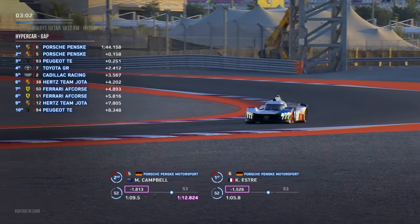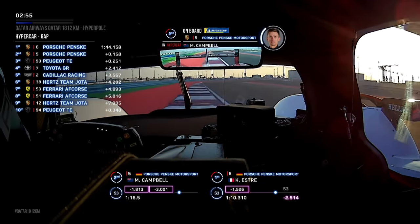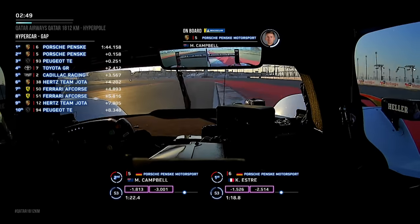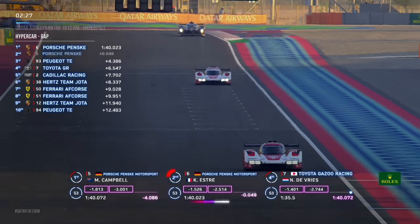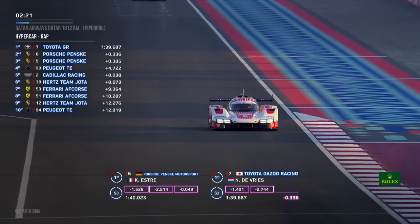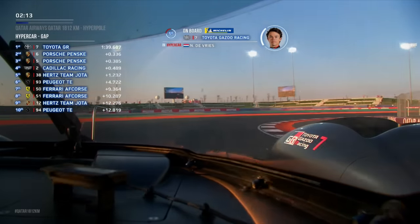This is the final 10 minutes of turbo era qualifying — last man across the line gets pole. Matt Campbell has the two fastest sectors through the first and second sector. Nick de Vries is going quicker in sector two in the number 7 Toyota, closing in. We're running a clock on Kevin Estre — watch the black car in the distance, that's Nick de Vries. He grabs the fastest middle sector from Campbell, then Estre goes back on top, then de Vries goes back on top.